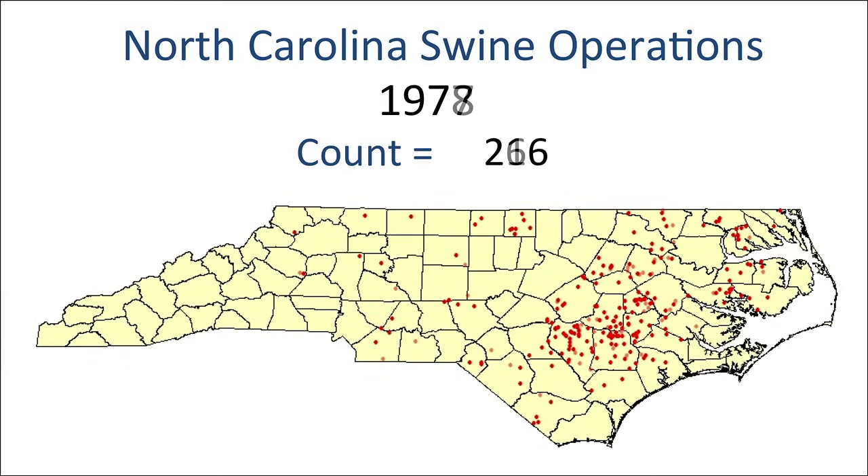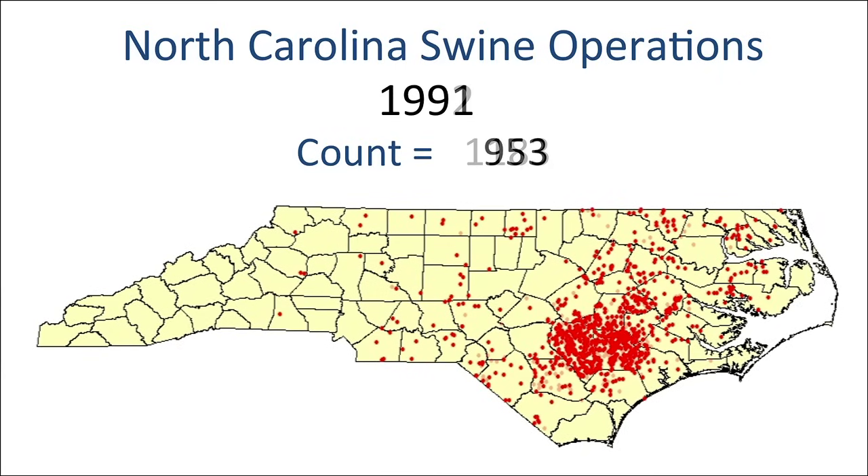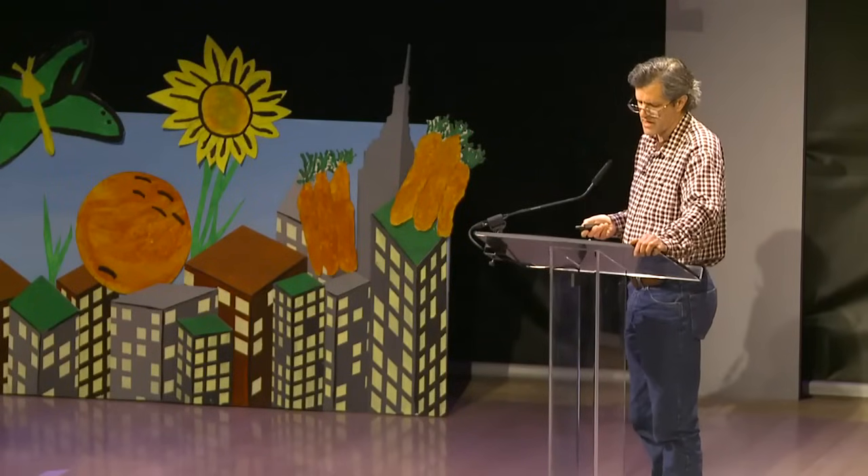Industrial hog production began in the 1970s. As the number of factory farms increased and small farmers were driven out of business, the size of North Carolina's herd increased dramatically. By the late 1990s, when a moratorium was put into place after a hog operation tried to locate near golf courses and country clubs, there were 10 million hogs in North Carolina. Sadly, the moratorium didn't stop the existing pollution. Each of these hog operations holds a permit from the state of North Carolina that allows them to store fecal waste in open pits and spray it out where people like Elsie live.